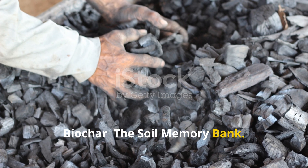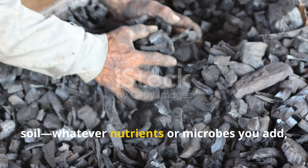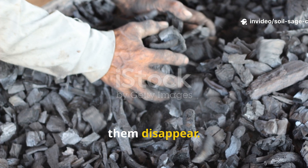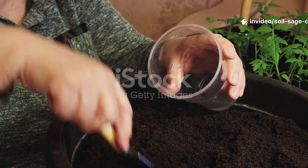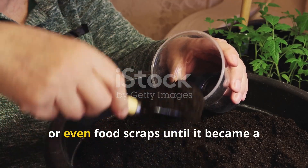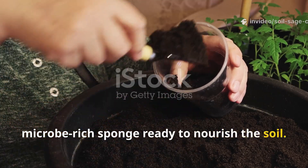Biochar acts like memory foam for soil. Whatever nutrients or microbes you add, it holds them in place instead of letting them disappear. The Maya soaked it in compost tea, manure slurry, fermented plant juice, or even food scraps until it became a microbe-rich sponge ready to nourish the soil.